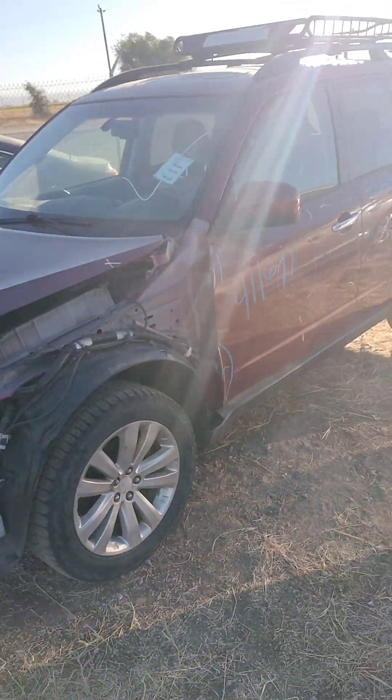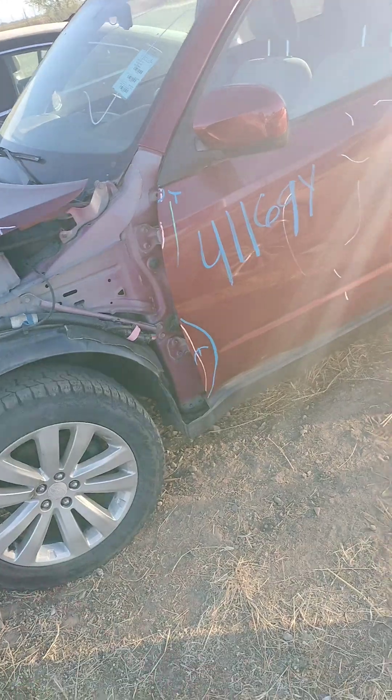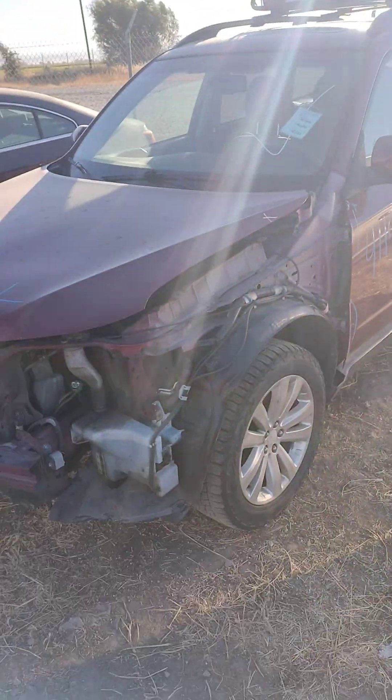Stock number 41169Y, this is a 2011 Subaru Forester. It does have a key and it does start.